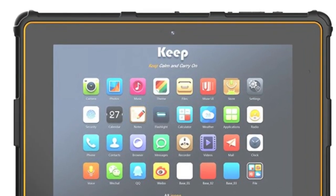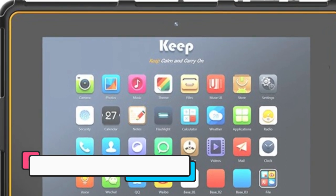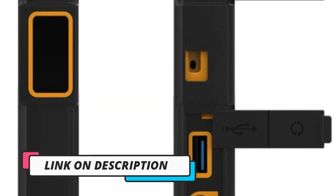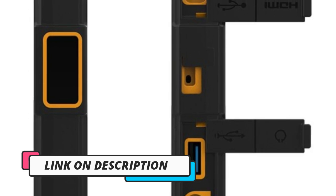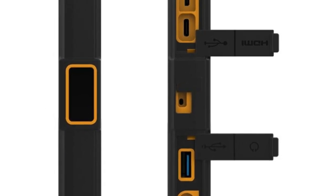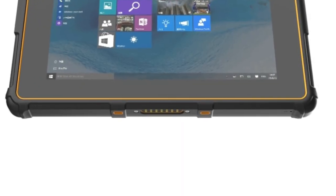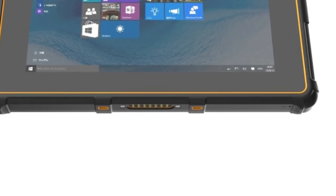One of the standout features of this tablet is its IP67 rating, which means that it is dustproof, waterproof, and can withstand harsh environments and tough working conditions. It also comes with built-in Wi-Fi and Bluetooth 4.0 support, which provides fast and reliable internet connectivity and allows for easy pairing with other devices. The tablet comes with Windows 10 pre-installed, which offers a familiar and user-friendly interface with a range of useful features and tools. The touchscreen display is responsive and accurate, allowing for easy navigation and interaction with apps and programs.